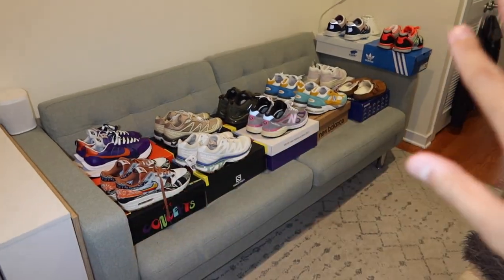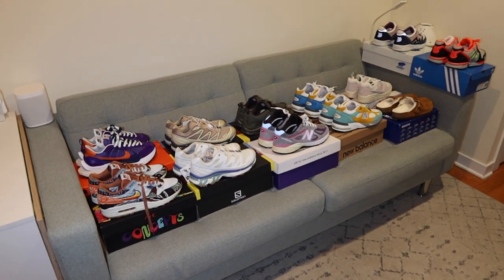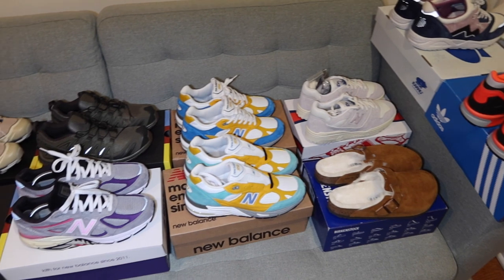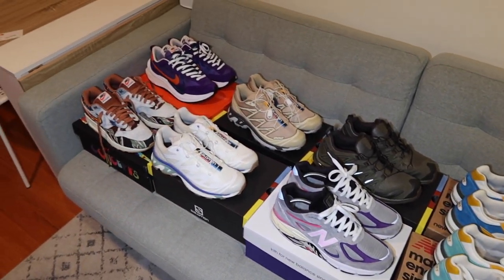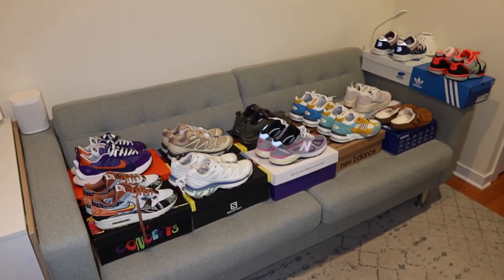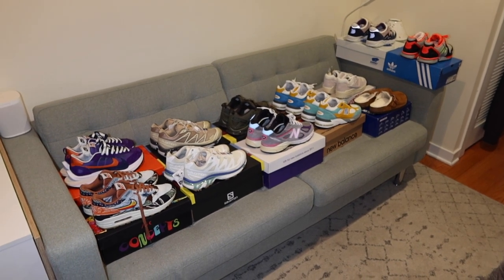Alrighty, what's up guys? Got 12 pairs of sneakers here occupying my living room. I figured I'd make this quick pickup video just because I haven't uploaded in a while. You've probably heard me say this so many times in recent uploads, but I've just been so busy and I really can't get around to making YouTube videos in a timely fashion. If you want to keep up with me, follow me on Instagram at StuffedOnLikes. I'm posting pickups like this all the time. Let's just kick right into these sneaker pickups.